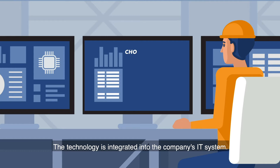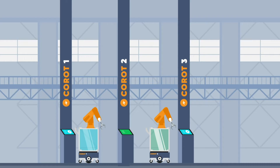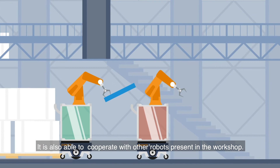The technology is integrated into the company's IT system. A distributed supervision system manages all production steps and optimises time and cost. The most competent resource is chosen to perform the task. The robot recognises the object picked and adapts itself according to the characteristics of the product available in the database.